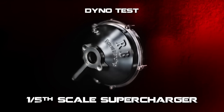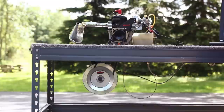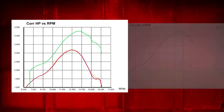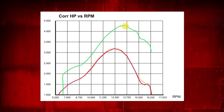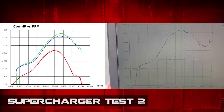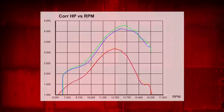Now we're going to test the same engine with no modifications — we're just going to add our one-fifth scale supercharger. On the first supercharger run, we went by the stock peak horsepower at 3.2 at only 10,500 rpm, then peaked at 4.24 horsepower at 13,700 rpm. This second supercharger run was very similar to the first, but it peaked out at 4.14 horsepower at 13,100 rpm, making the supercharger's average peak horsepower 4.19.